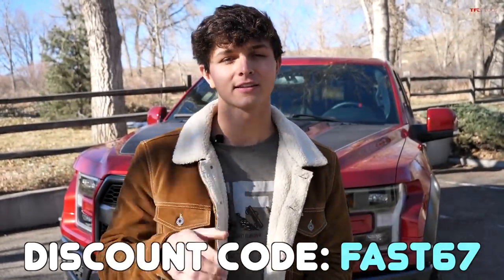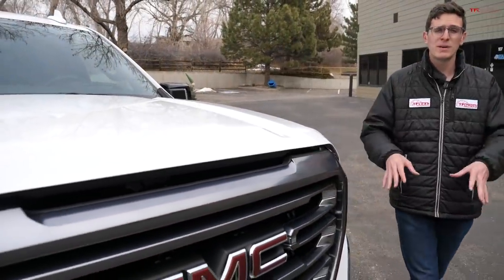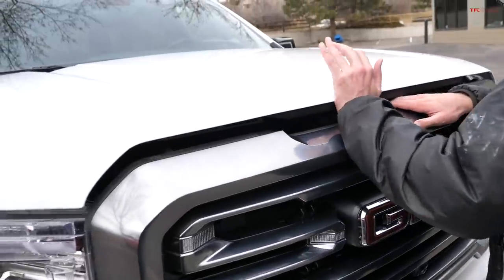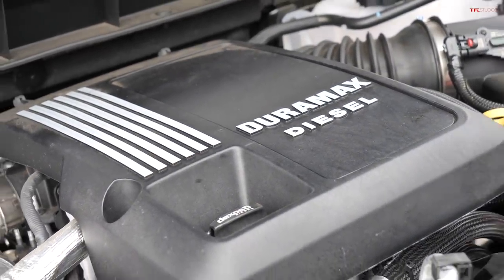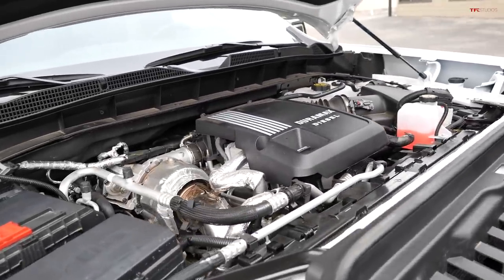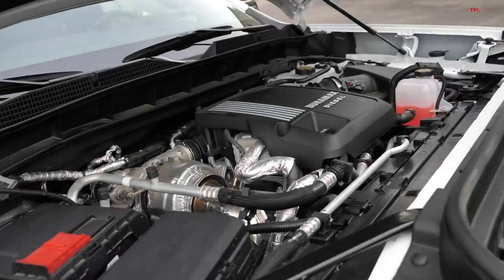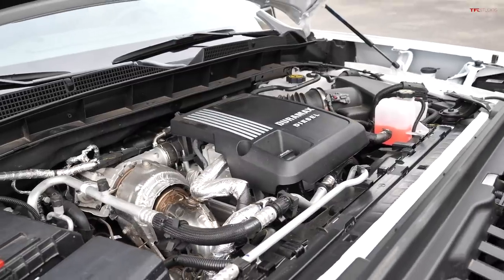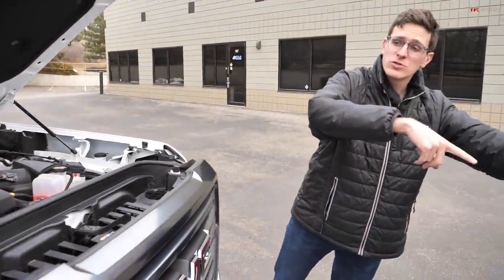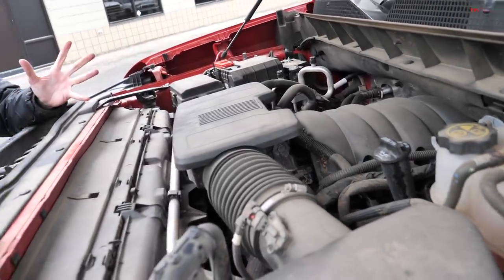The Sierra AT4 is also available in several engines, but one of the coolest parts about the AT4 compared to the Trail Boss is that you can get it with one of the coolest new engines on the market — the three-liter Duramax diesel, an inline straight-six diesel in a half-ton truck. In the AT4 you get the off-road goodies and also 277 horsepower and 460 pound-feet of torque. This is probably the biggest reason to buy the Sierra AT4 over the Silverado Trail Boss, because Chevrolet does not offer that diesel in the Trail Boss.